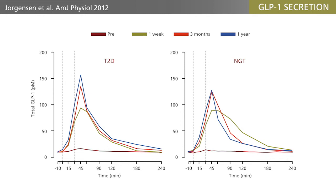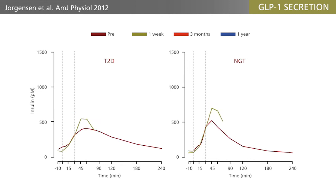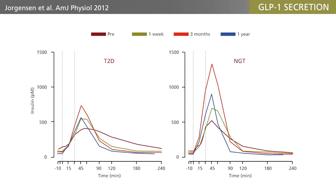Plasma glucose concentrations also rise rapidly because of an accelerated absorption of glucose, and together with the exaggerated GLP-1 secretion, it is no wonder that insulin secretion is also increased. In fact, the insulin secretion pattern may appear completely normal after the operation. The increase is seen already a week after the operation, and remains at three months and one year, as shown in the figure.